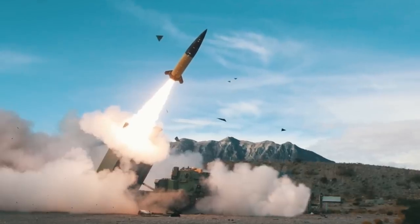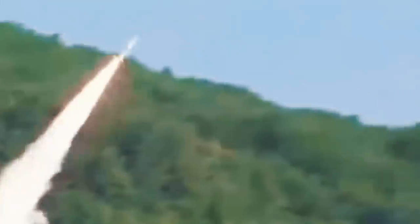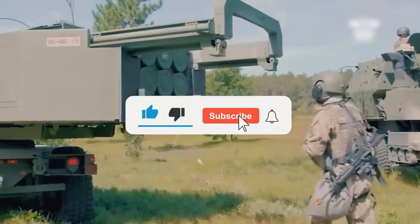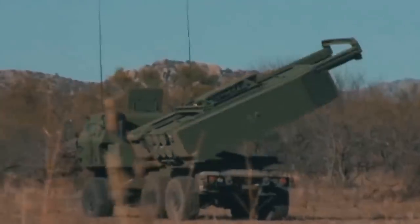So what do you think — will ATACMSs be the turning point of the war? Let us know in the comments below. If you enjoyed this video, please leave a like and subscribe to the channel, and hit the notification bell for more content like this. Until next time, folks.